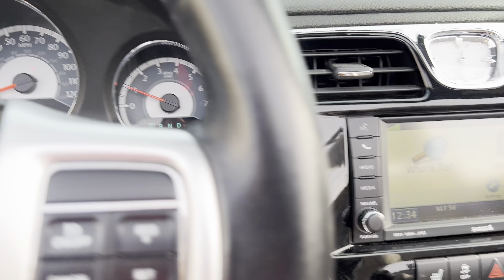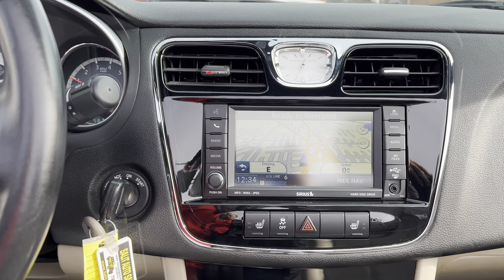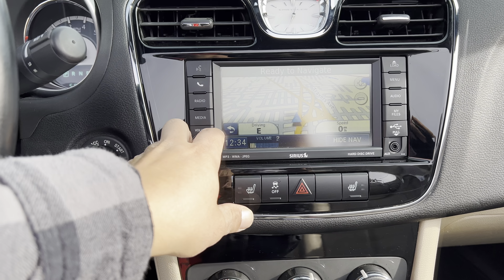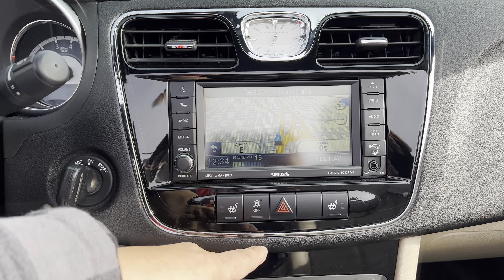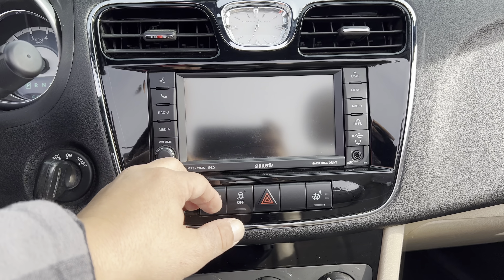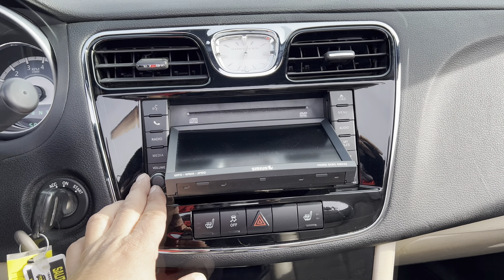You do have factory navigation. Granted, most of us are going to use Waze, Google Maps, or Apple Maps nowadays, but it's still nice to have the factory installed one. Bluetooth, heated seats, anti-lock brakes, traction control, side airbags — and that flips down over there. Very simple air conditioning controls, USB port, and a power outlet to charge up your phone.